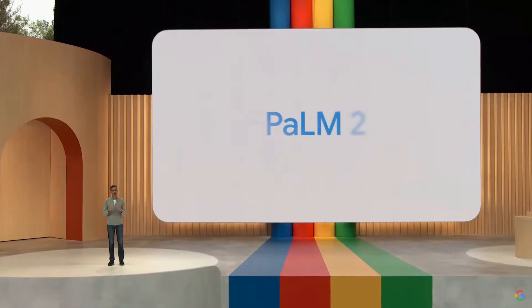Last year, you heard us talk about Palm, which led to many improvements across our products. Today, we are ready to announce our latest Palm model in production: Palm 2.